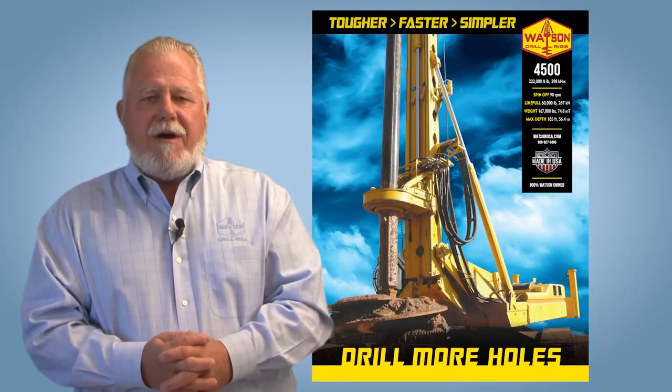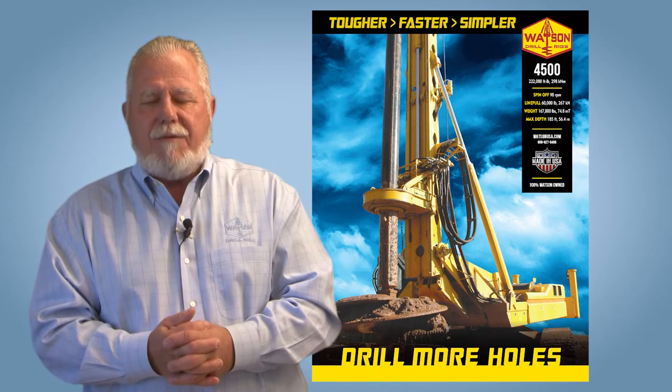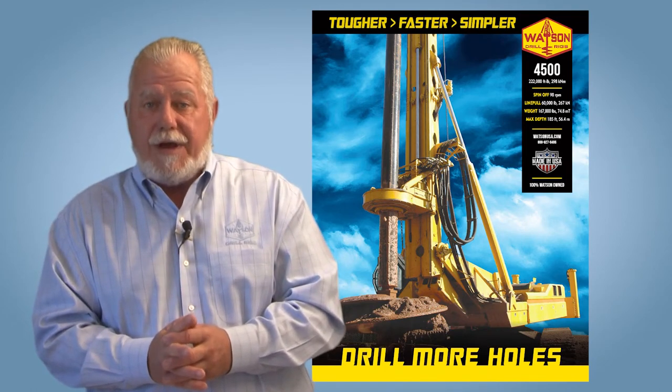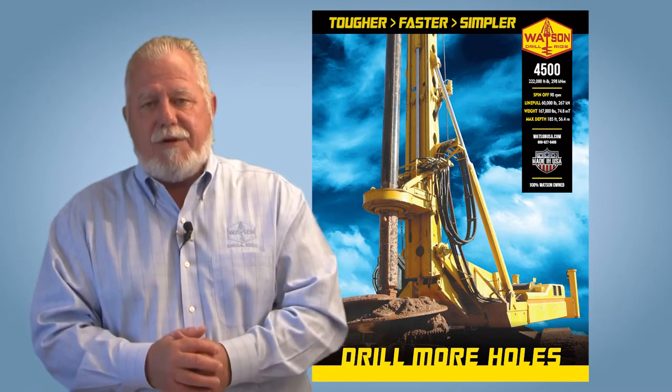From the 7300, we also have our 4500. It's a 220,000 foot-pound torque rig — a taller rig built with a three-bar round Kelly. It reaches 135 feet of drill depth. If you need to drill a 14- to 16-foot diameter hole to 135 feet, the 4500 is the rig we'd recommend.